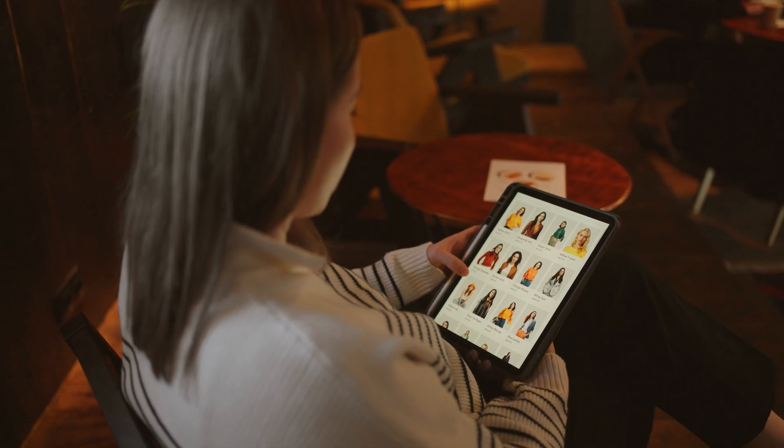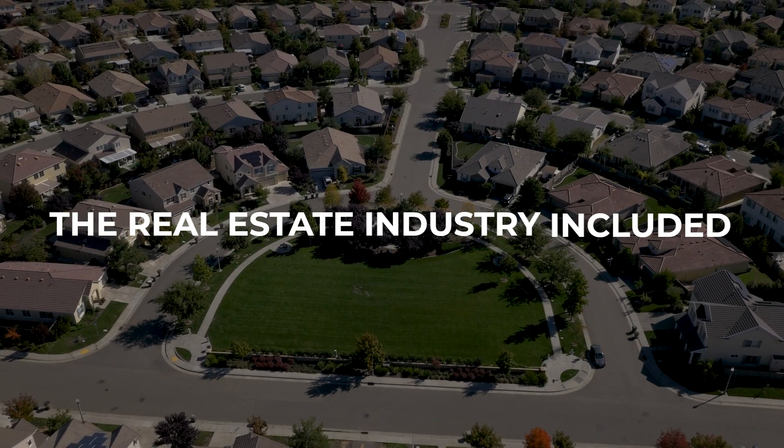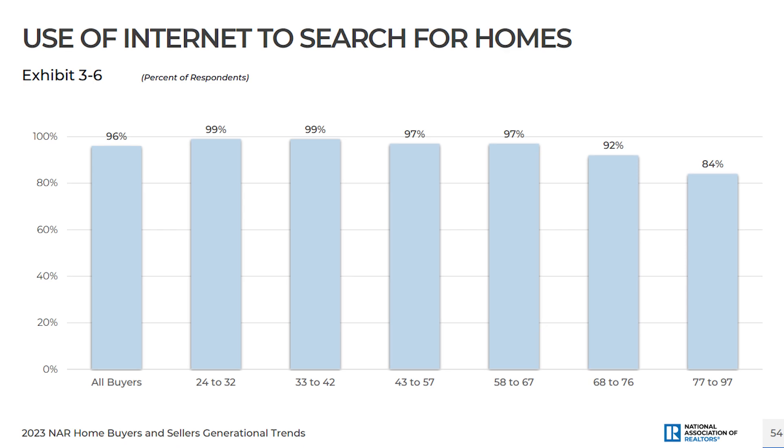In today's economy, online shopping has become a common practice across many markets, the real estate industry included. That's because real estate websites give people a way to look at local listings. In fact, a 2023 NAR survey reports a staggering 96% of home buyers start their search online.